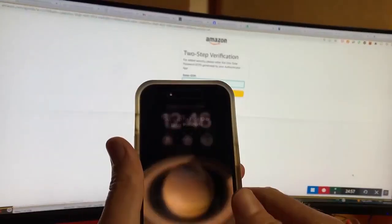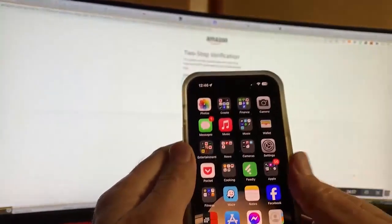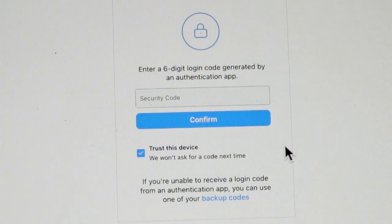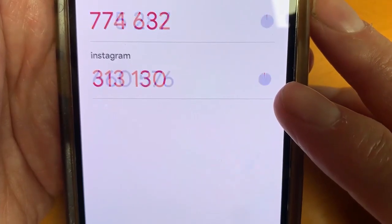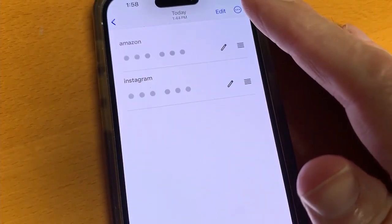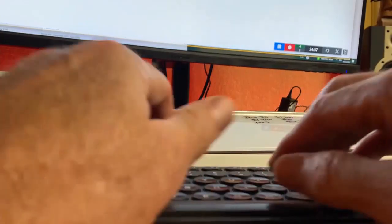So what about signing in on a computer that doesn't have a camera or fingerprint sensor? Signing in to Instagram on a computer you haven't used before, it will ask for a six-digit code generated by the Google Authenticator app. Those codes are regenerated every 30 seconds. Enter the code and you will be logged in.